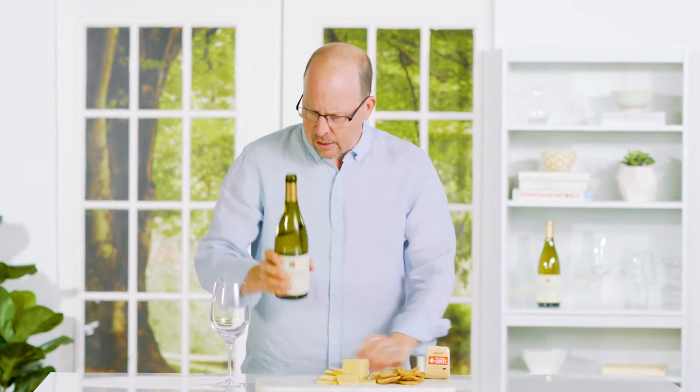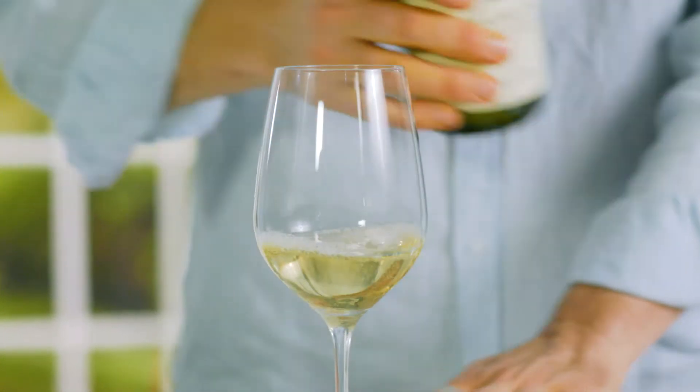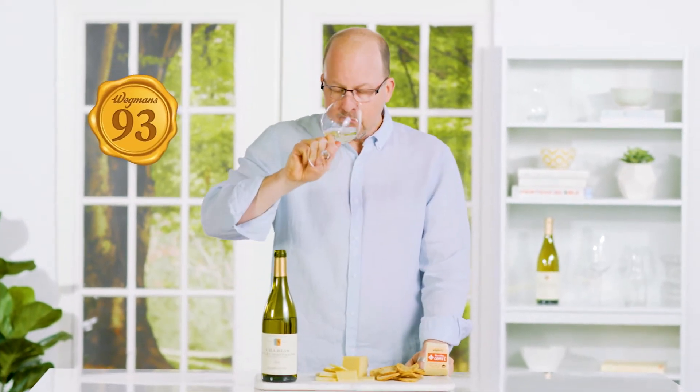I have a Chablis Premier Cru Mont Mont from our friends at Filibert de Carre. It's highly rated, great value this one. This is 100% Chardonnay grapes — it's un-oaked, so what you're gonna find is you're gonna get more citrusy notes rather than a buttery finish like a traditional Chardonnay would be.